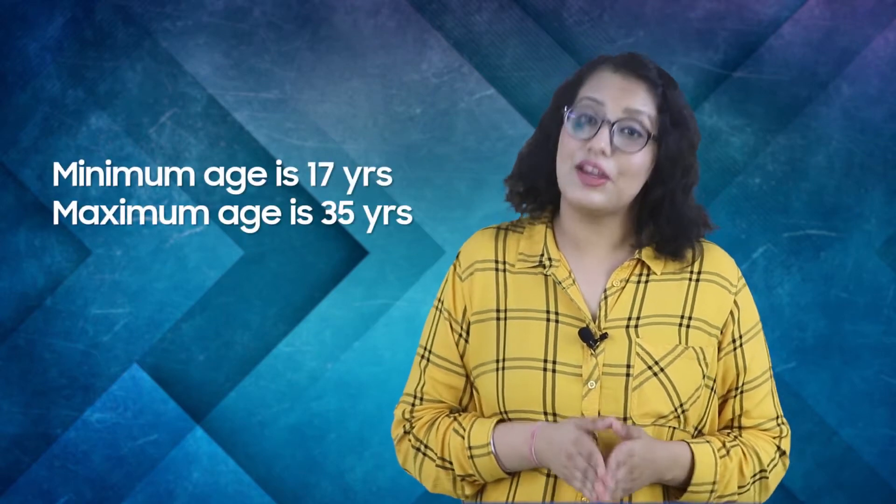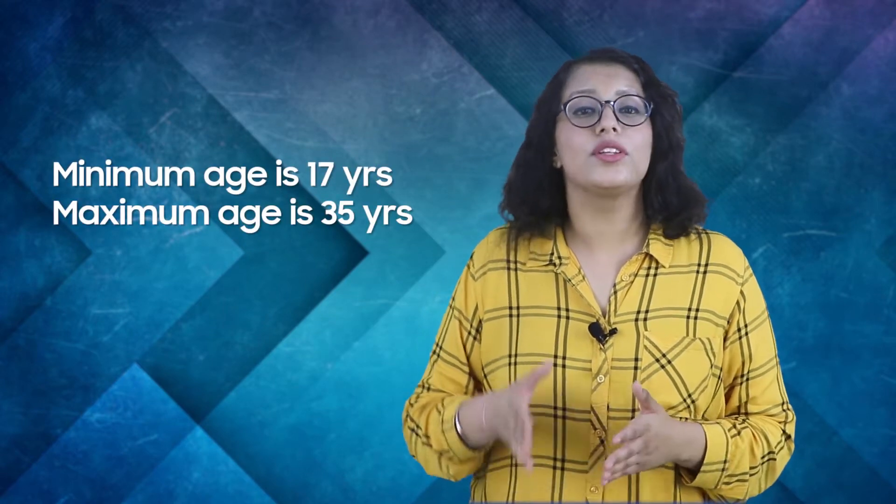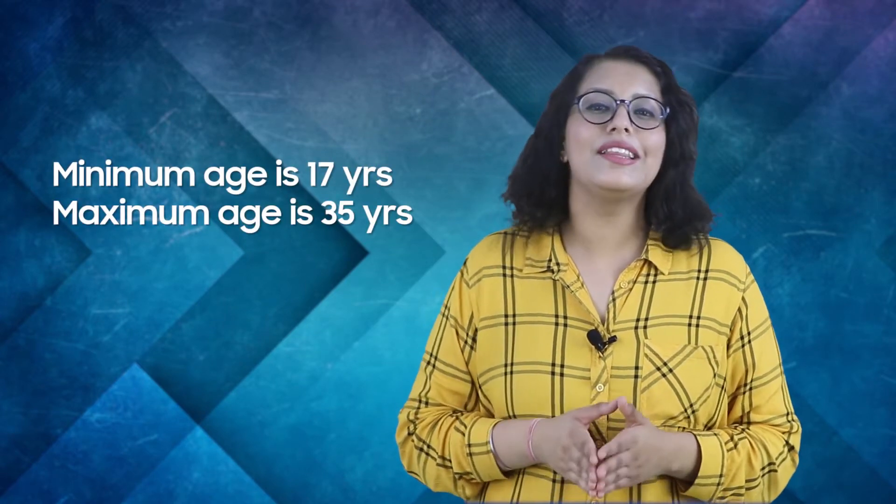Candidates should be a minimum of 17 years old and the maximum age for this course should not be more than 35 years.